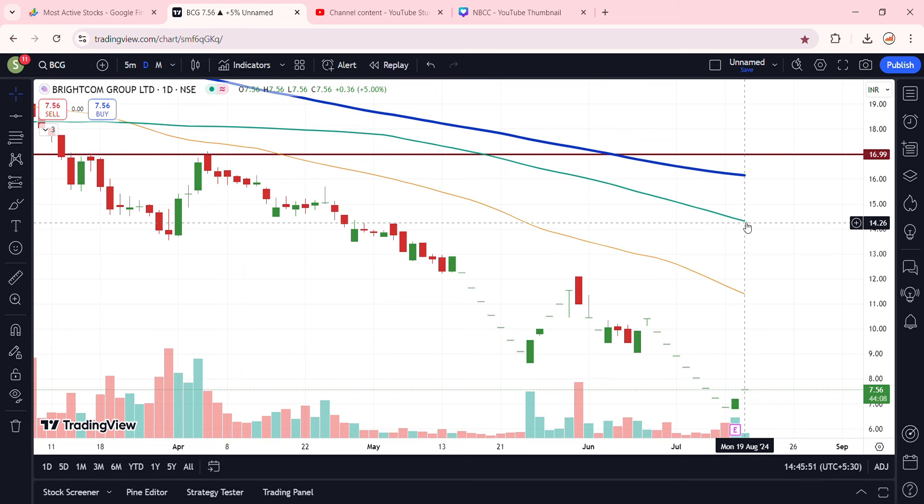Hello, today we will talk about Brightcom stock. Let us see the latest update here.